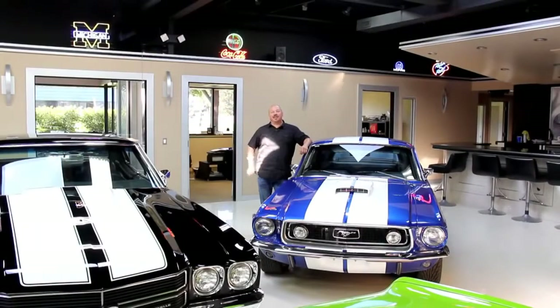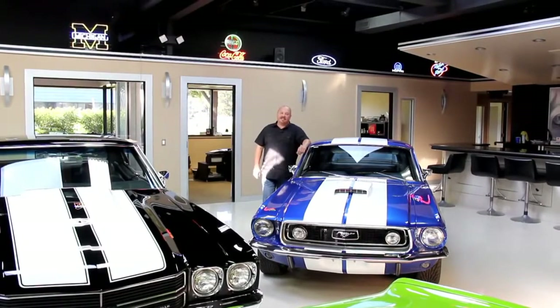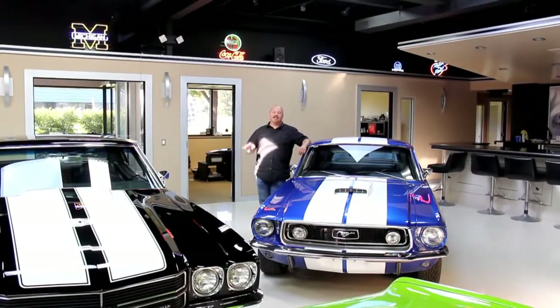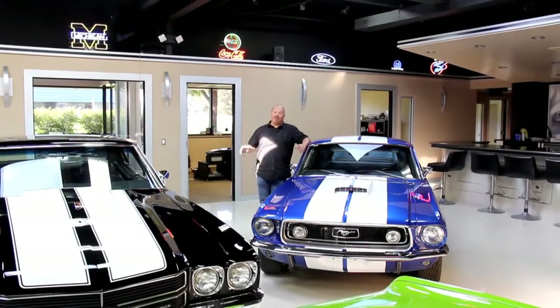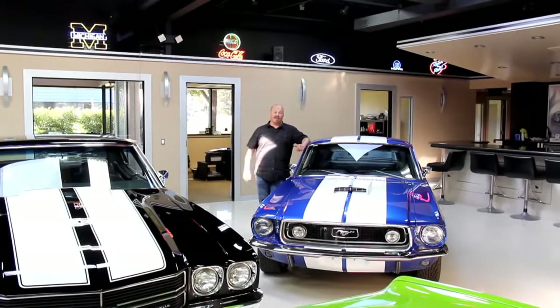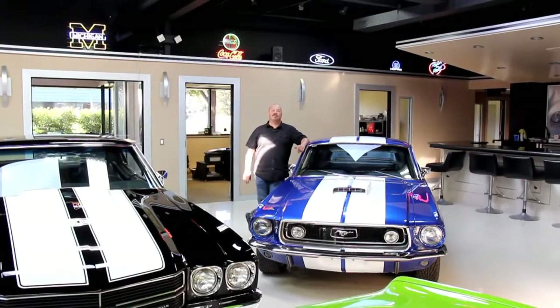Hi, it's Greg at Vanguard Motor Sales. Today we're going to be showing you a beautiful 1974 TA. It's got a 73 nose. It's a restomod — it is all tricked out. Four-wheel disc brakes, and we just put in a brand new leather interior. It's absolutely gorgeous.